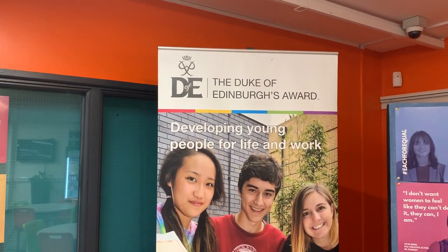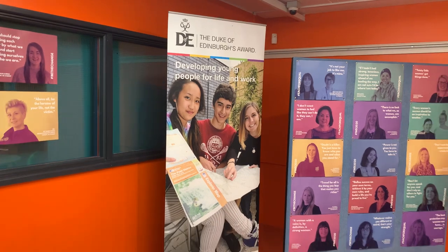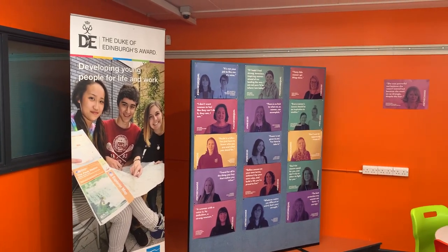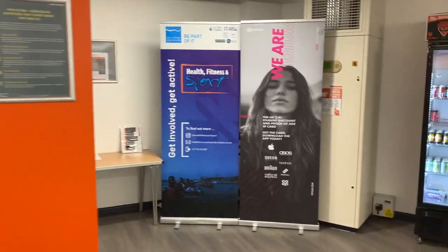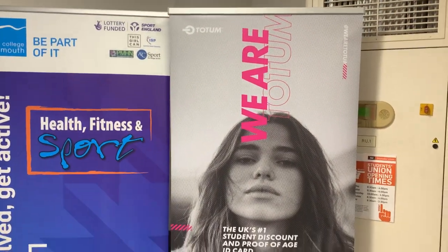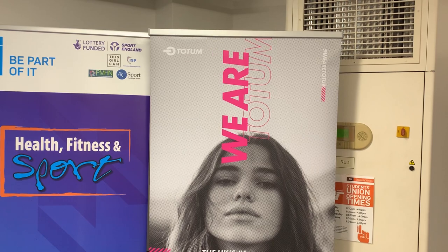We also continue with our Duke of Edinburgh award scheme. If you started a Duke of Edinburgh award at school and have not finished it, please come and see us and we will help you do that. We also link into the Totem scheme, which is now a national ID scheme recognised by the government and also a student discount scheme.